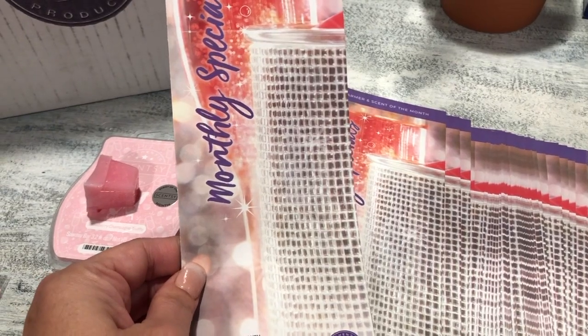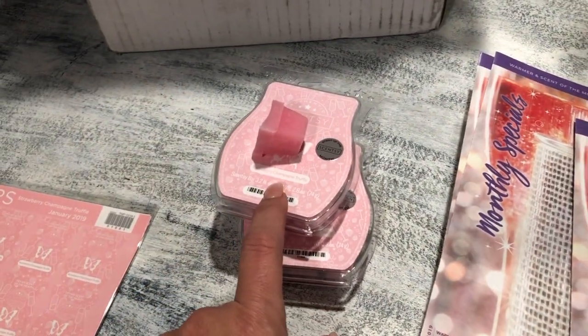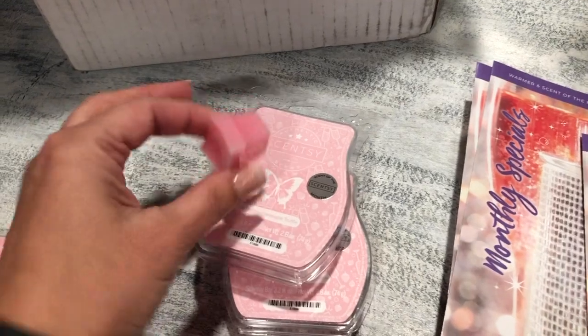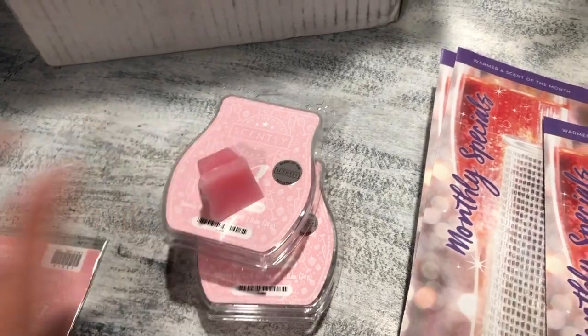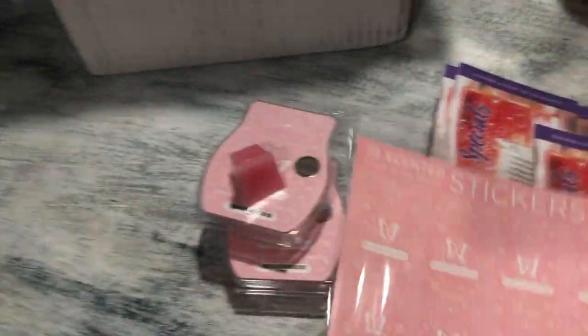Here is the warmer of the month — see how sparkly that is! I was so excited; I was on my way to work today and I wanted to come back home just to open it. As you guys can see, I've already taken out a cube because I'm so ready to melt this in my bedroom.